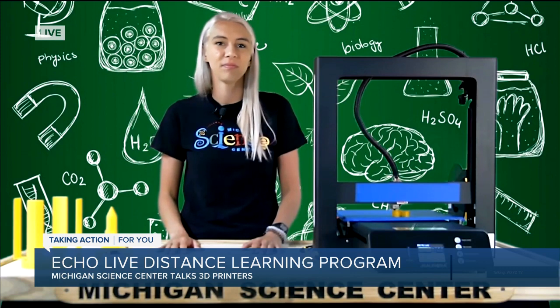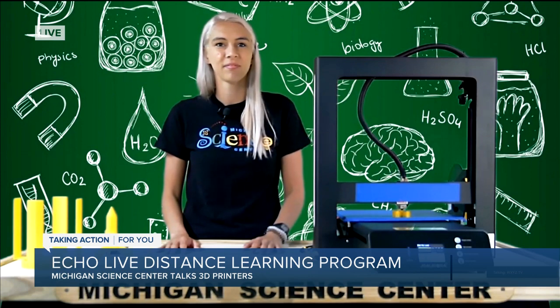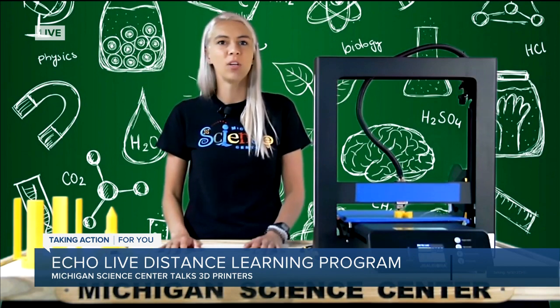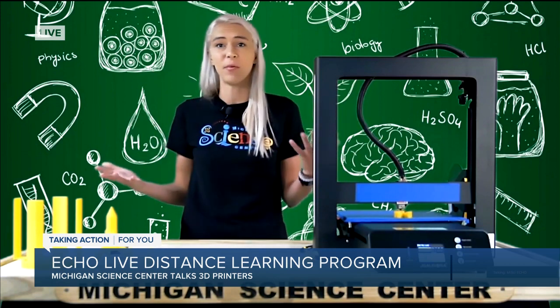Kids can use some of those free online programs — which work very similarly to Minecraft or other video games — put it on a flash drive, and then find a 3D printer. I actually saw one at a place that sells ink for home printers — they actually have a 3D printer there at the ink stop. Local libraries actually have them as well. 3D printers are really inexpensive and they're popping up everywhere now.